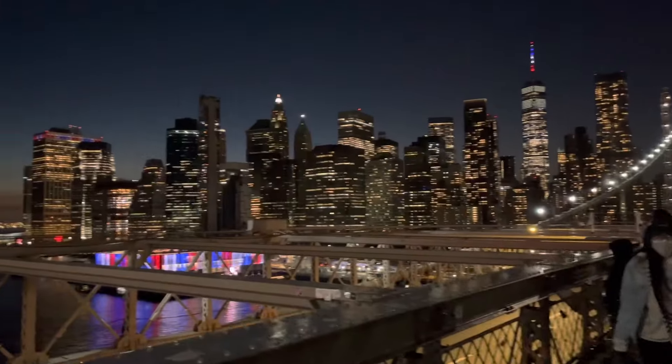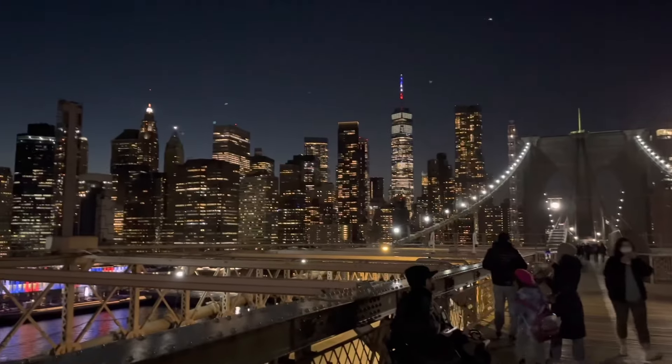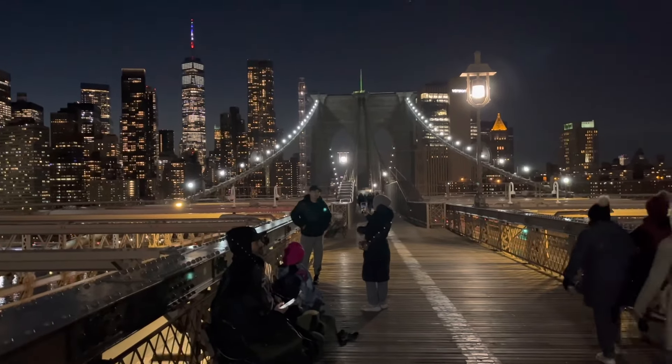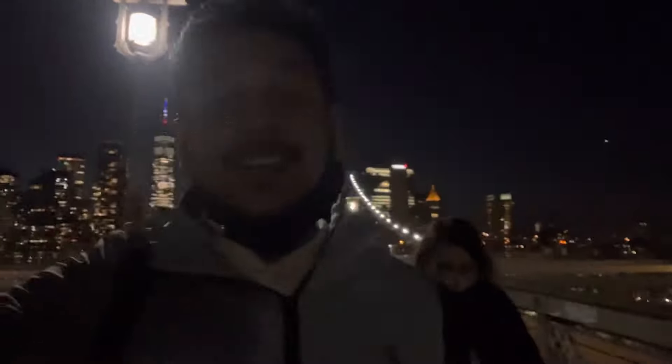Just look at this view — I am at Brooklyn Bridge right now and just in front of me is the World Trade Center. On this lamp right here, Shahrukh Khan stood and sang the Kal Ho Na Ho song. There are so many cars going by and the bridge is shaking a little bit, but the way they maintain this bridge and keep this place so clean, with benches and no graffiti anywhere — this place is a must-visit.